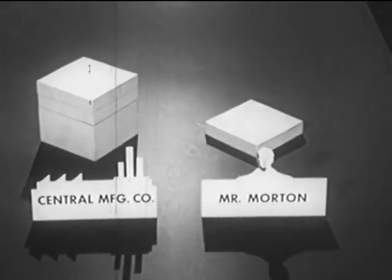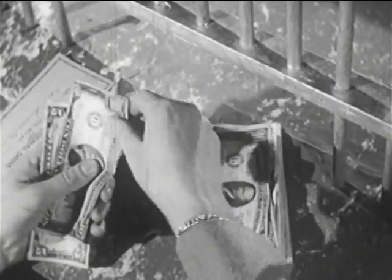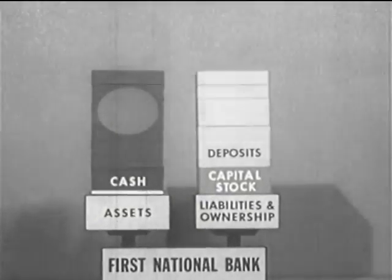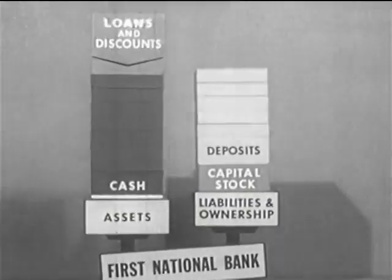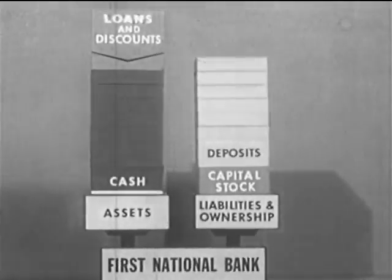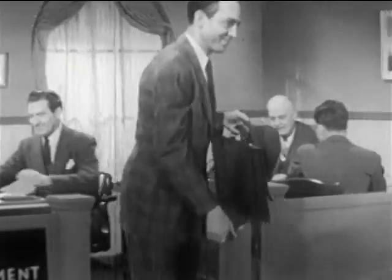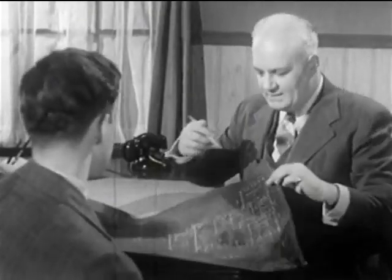Now Mr. Morton has obtained his loan. He has increased his bank credit by nearly $2,000. But this credit was not transferred to him from some other account — so where did it come from? The bank always has on hand a reserve of money received from the stockholders and depositors. On the basis of these cash reserves, a bank can create credit. As a result of the loan to Mr. Morton, the asset — loans and discounts — is added. To balance this, the deposits figure is increased by the amount of the loan which is left with the bank. So, besides providing a safe place for depositing money and making it easy for people to transfer credit from one to another, a bank serves a community by making additional credit available for many purposes.